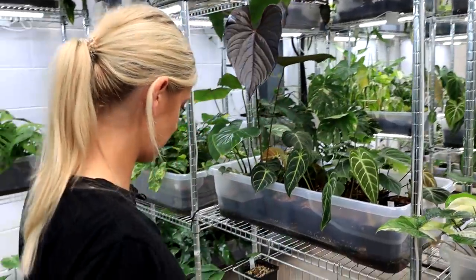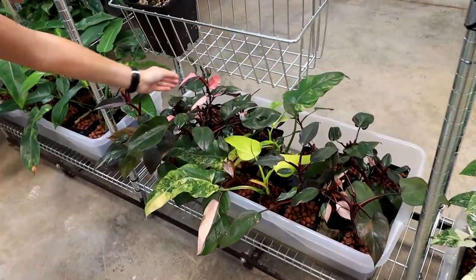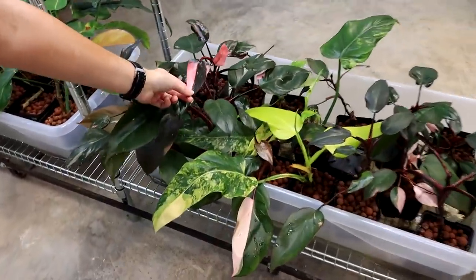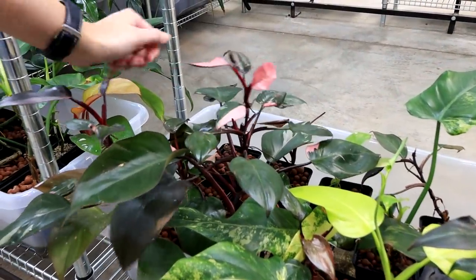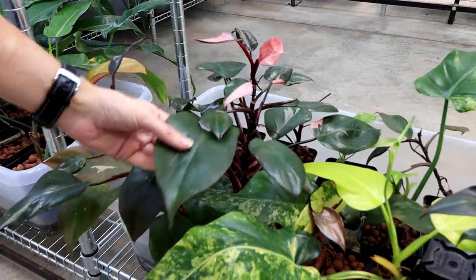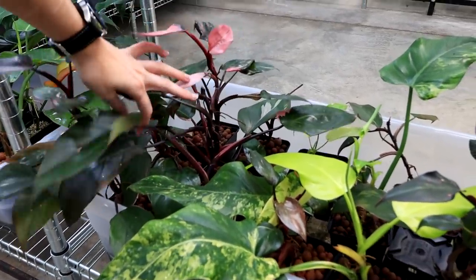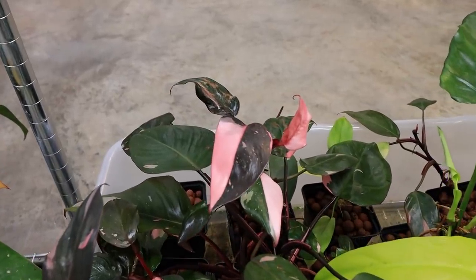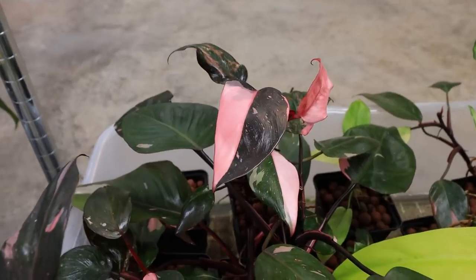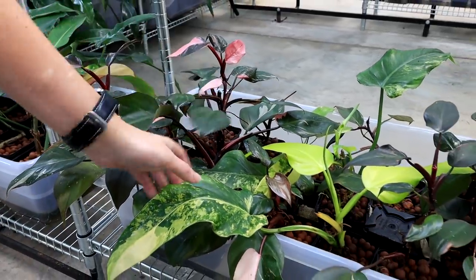Down here, as you can probably tell, is Philodendron Pink Princess. These are doing so much better despite being smaller. When I got them the leaves were essentially just green, but as it's grown it's finally got its mojo back and it's putting out a lot more pink. Really nice to see.